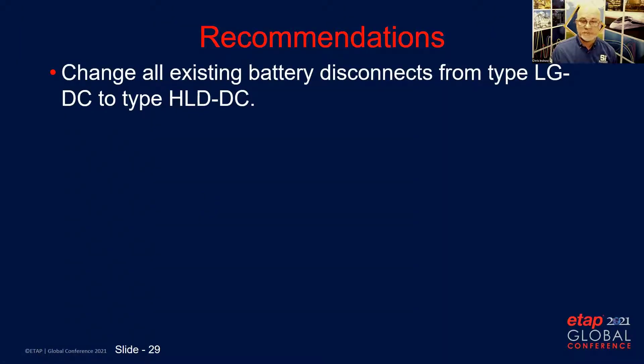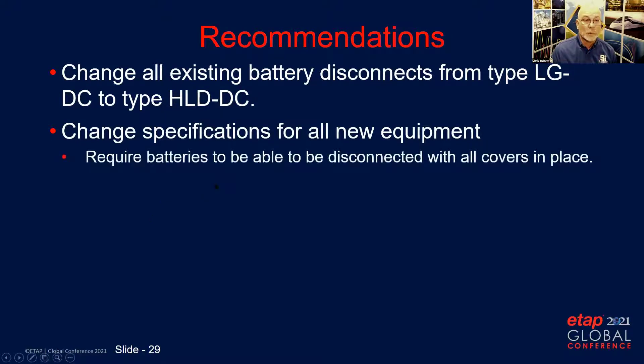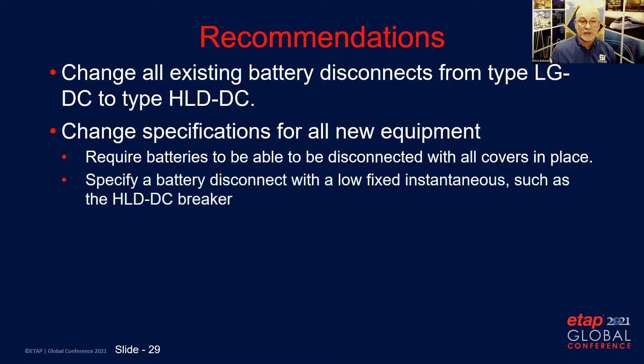The recommendations that came out of this analysis, besides making the coordination changes, included changing all existing battery disconnects from type LGDC to type HLDC, which has a fixed instantaneous at a lower level. We also made recommendations to change specifications for all new equipment going forward — requiring that batteries be able to be disconnected with all covers in place, and specifying a battery breaker with a low fixed instantaneous such as the HLDC breaker.